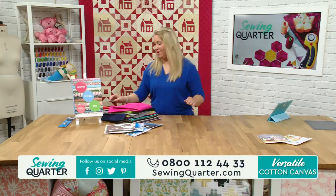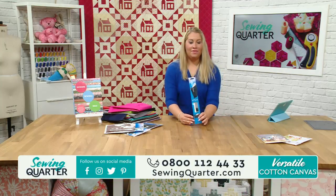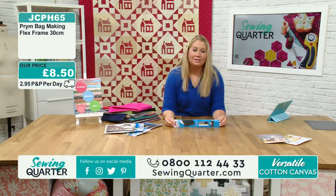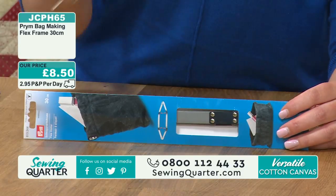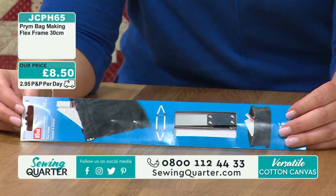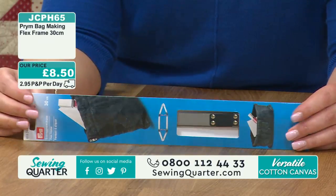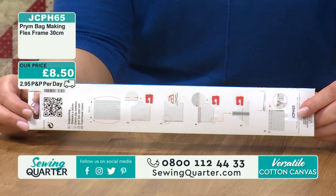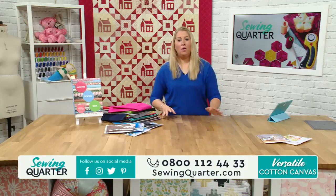We've got strap fastenings - snap closures. This is perfect for finishing off a clutch bag or any bag - it just snaps it closed. Me and Hannah were playing with these earlier this morning. They're really handy, especially if you want to match your bag to your outfit - you only need a couple of these. That one is £8.50, and the instructions on the back tell you exactly how to use it.